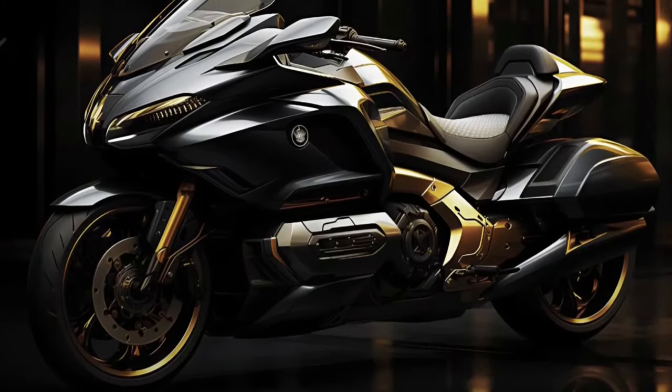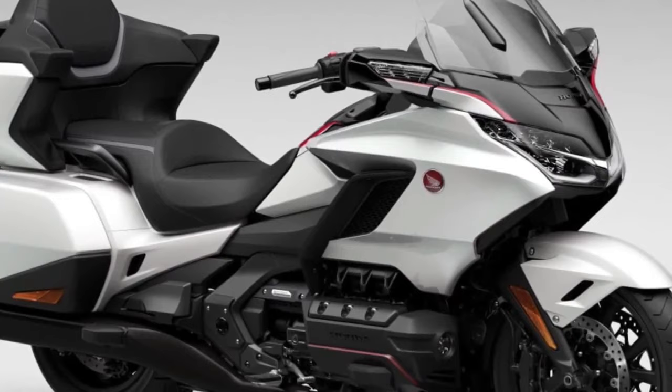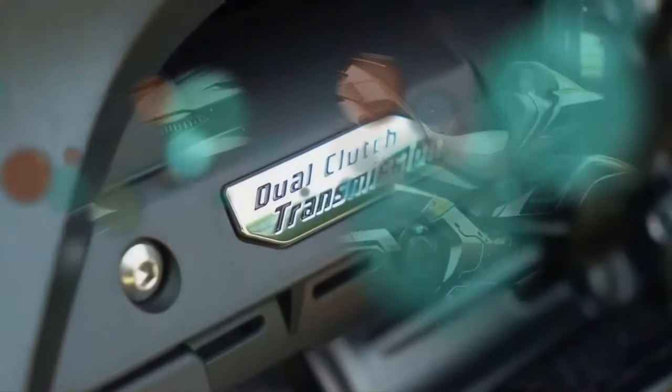Equipped with electronically adjustable suspension, riders can tailor the ride quality to suit various road conditions and preferences, enhancing comfort and control.